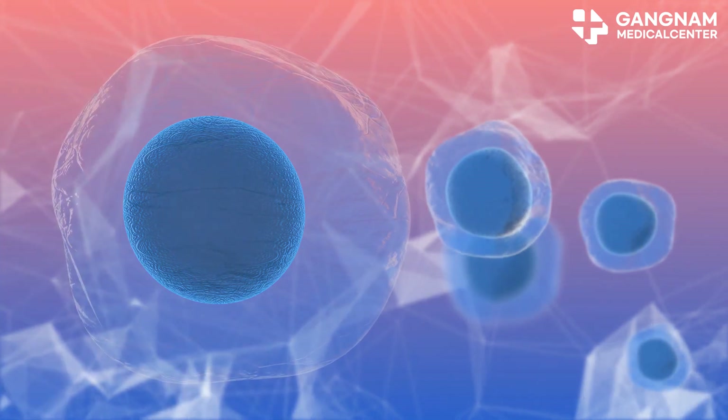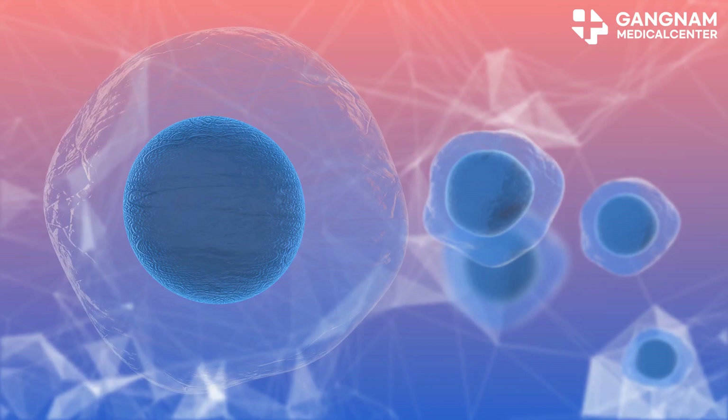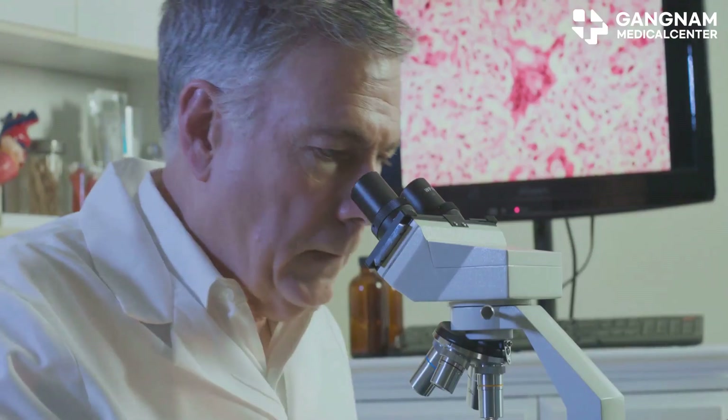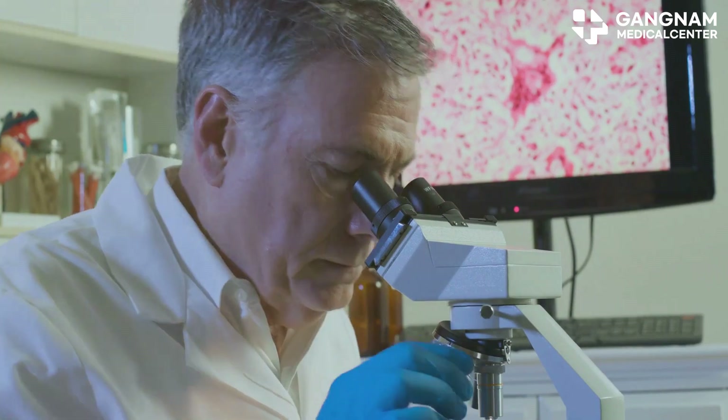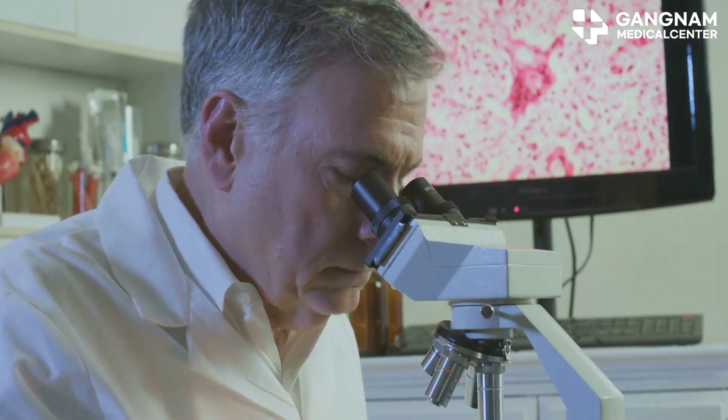The activity of a stem cell is basically its ability to renew itself, transform into other cell types, and kickstart the healing process in damaged tissues. So if you have a ton of stem cells, but most of them are old, stressed, or just plain tired, they're not going to do much good.